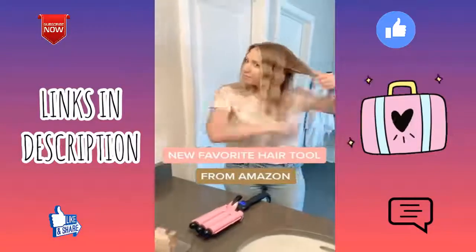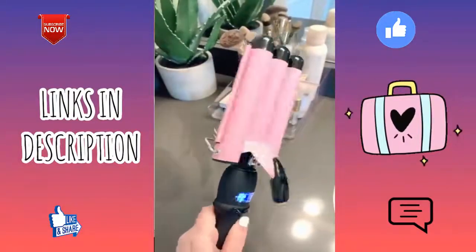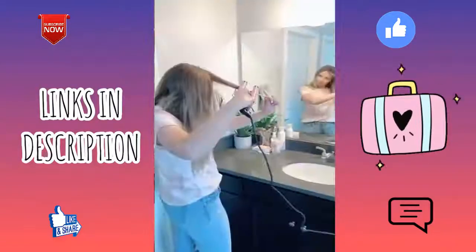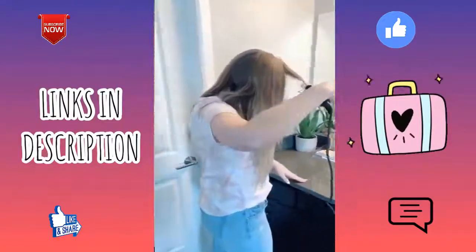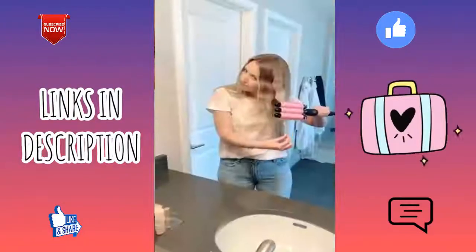My new hair tool obsession is this three-barrel hair waver that I recently got off Amazon. It has an LED light so you can see and change the temperature. This was my hair before I waved it — it's super easy to use and goes by really quickly. I did my whole head in about five to ten minutes.